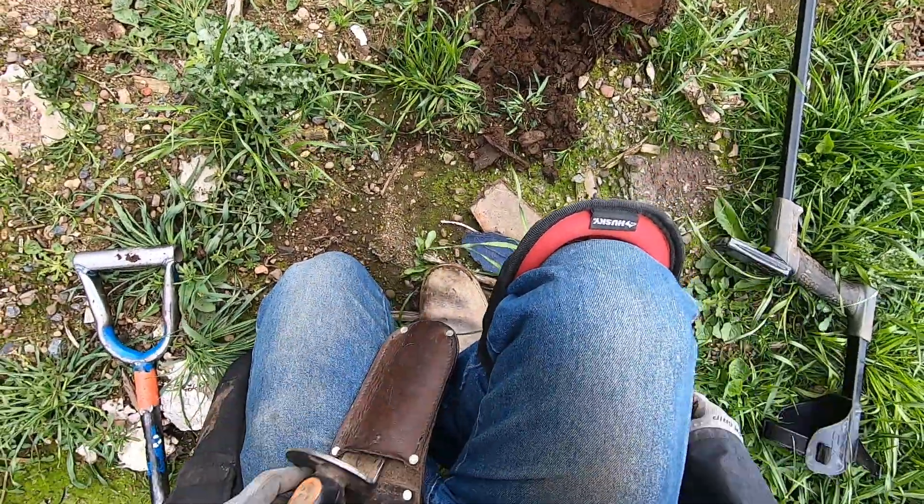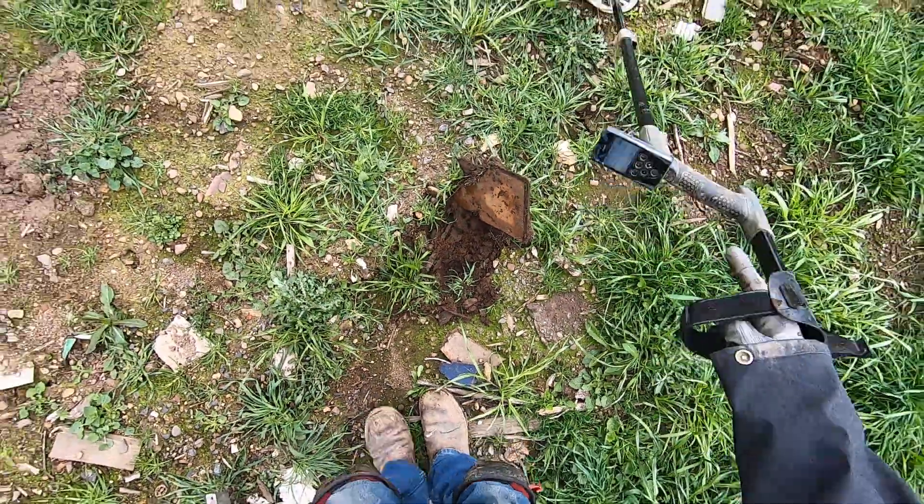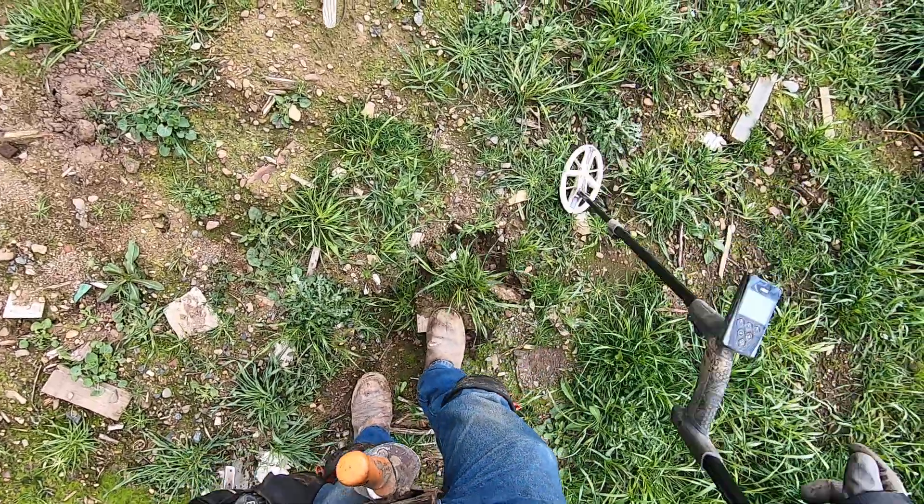Normally I don't do that, but this place is gonna be leveled out here very soon. It's gonna be leveled out, so I won't be able to dig here anymore.